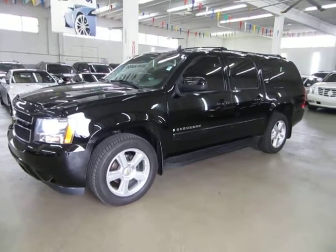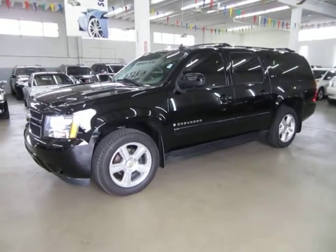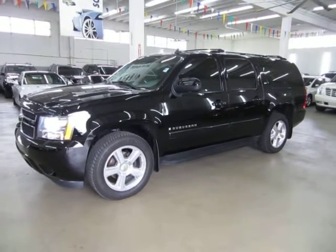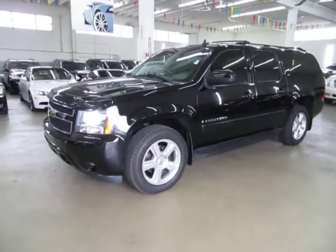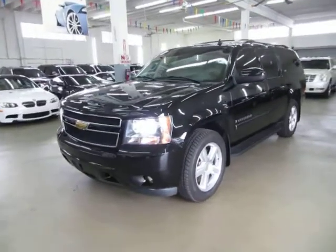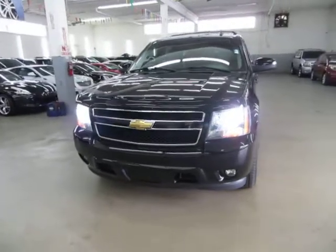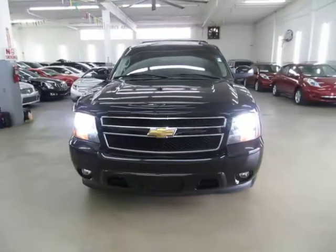Up for sale now at VehicleMax we have a beautiful 2007 Chevrolet Suburban LTZ two-wheel drive, black on the outside with grey leather interior. It is completely loaded up with factory navigation, color backup camera, factory power moon roof, factory DVD player, and factory 20-inch polished wheels.